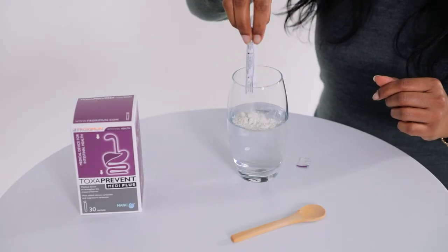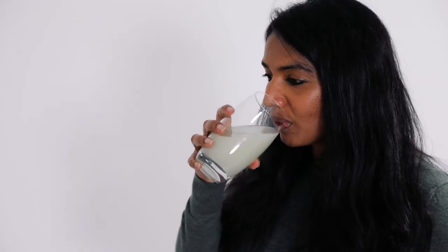Toxoprevent MediPlus sachets target the upper digestive tract — the stomach, esophagus, and mouth — and will bind to and remove histamine from these areas. Simply mix one sachet into 300ml of water and drink at lunchtime.